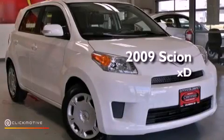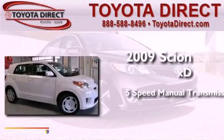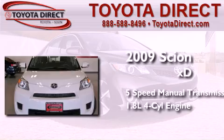This is a certified pre-owned 2009 Scion XD. This compact has a 5-speed manual transmission and an inline 4-cylinder engine.